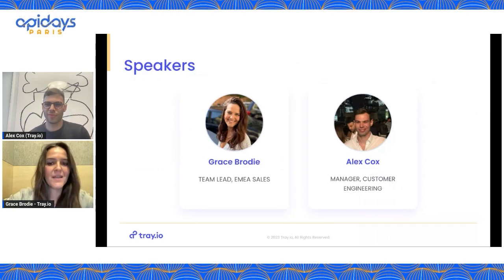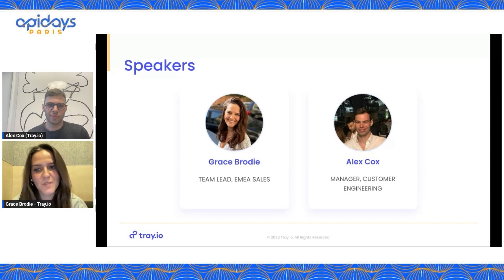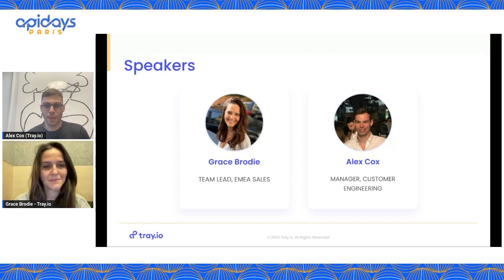Quick round of introductions. My name is Grace Brodie. I am the EMEA sales lead here at Tray.io, and I've been working in client-facing roles within startups and scale-ups for about 13 years. The last two have been spent with Tray, where I'm focused on partnering with customers to explore and build out their integration strategies at scale. And I'm Alex Cox, and I lead a customer engineering function here at Tray. I've been with Tray for over five years in various roles covering engineering, customer implementations, and solution architecture. Right now I'm responsible for ensuring that we offer optimal connectivity between our platform and the APIs our customers require. Tray itself is an AI-powered enterprise low and no-code iPaaS tool for building integrations with APIs.